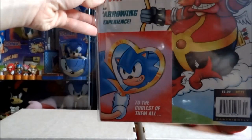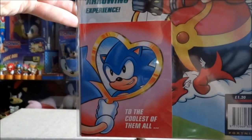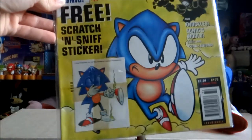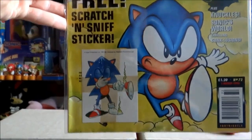Issue 71 which contained a free Sonic Valentine's Day card. Issue 72 contains probably one of my favorite free gifts in Sonic the Comic history, which is a free scratch and sniff sticker — which still smells pretty strongly.